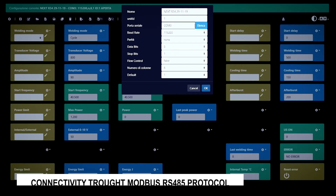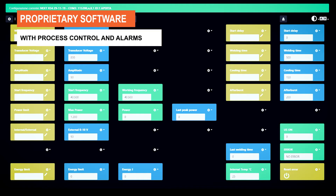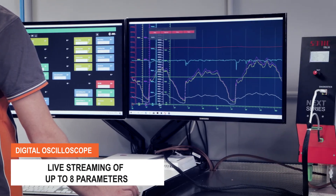The proprietary software developed by Sonic Italia allows you to supervise up to eight parameters and all alarms in real-time. The integrated digital oscilloscope gives the possibility to view the processes live, providing the first step of quality control.